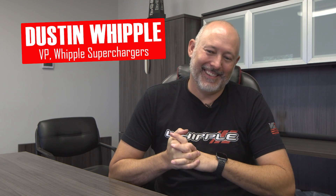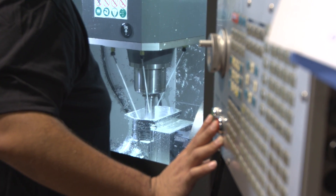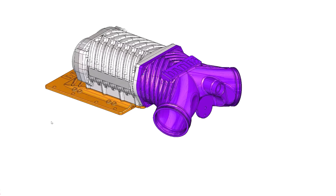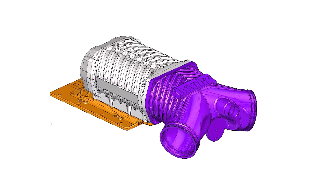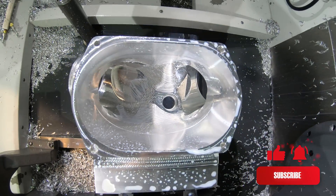Hi, I'm Dustin Whipple. I'm Vice President of Whipple Superchargers, and we're here working on the Lockjaw project. For Lockjaw, we actually built a one-off 3.8-liter front feed supercharger and a one-off inlet system for it. This was a unique supercharger system where it actually has a front feed and the blower is actually inverted from more of the traditional designs that we had done in the 3.8 applications.